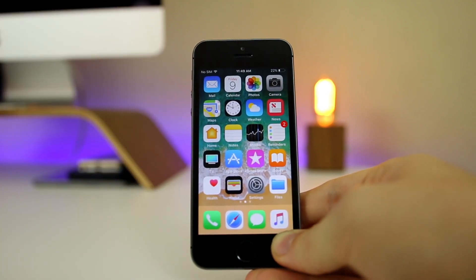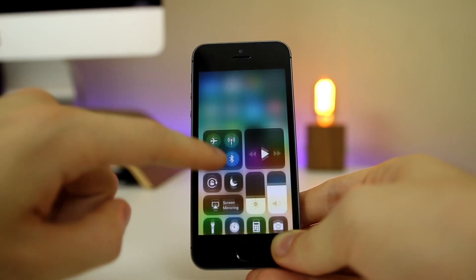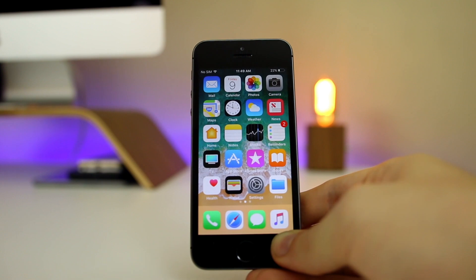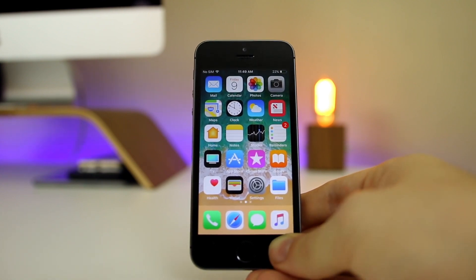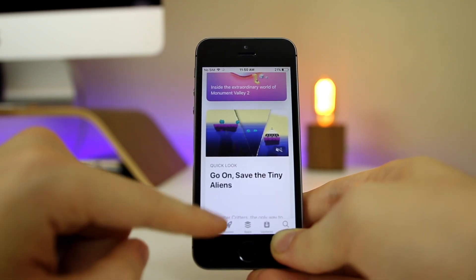One bug I noticed specifically on the iPhone 5s is that sometimes I'm not able to pull down the Notification Center or pull up the Control Center until I lock my device and unlock it again. I'm still able to open apps and everything, but it gets pretty annoying and it has happened multiple times.